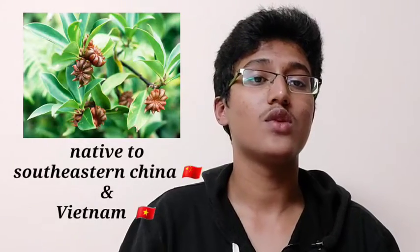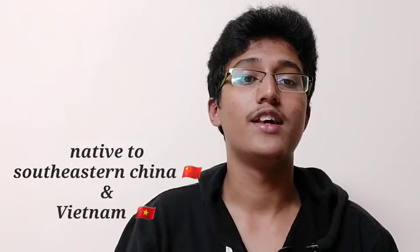The twenty-fourth spice is star anise, called chakri phool in India. It is the reddish-brown star-shaped dried fruit of the Illicium verum tree, native to southeastern China and Vietnam. It is not related to anise but they share the aromatic compound anethole. Star anise adds its sweet flavor to Chinese five-spice powder and Vietnamese pho.